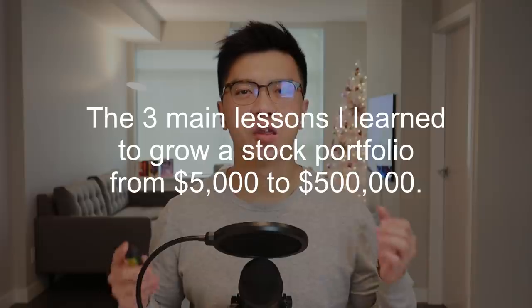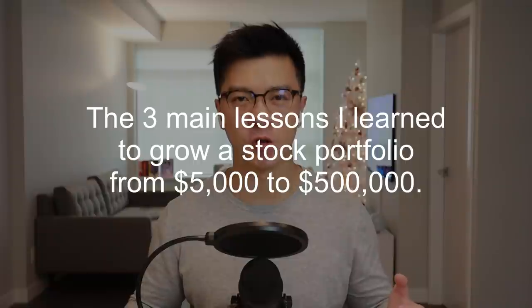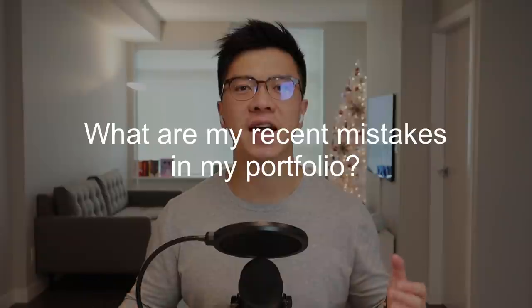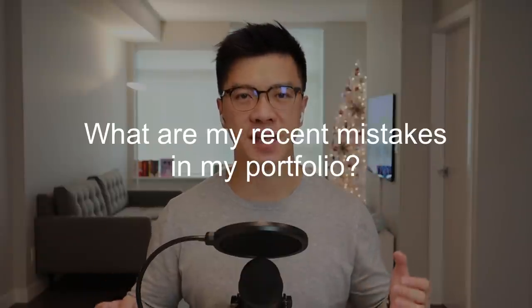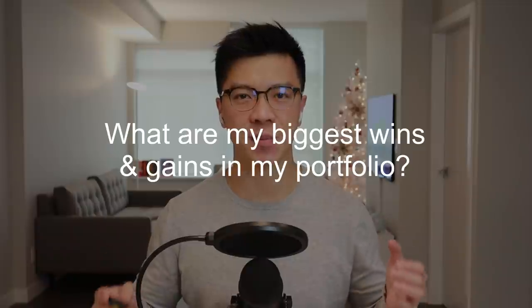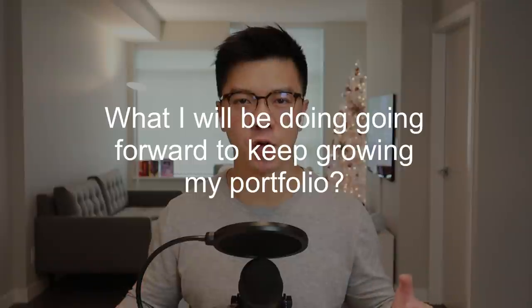First, I'm going to talk about the 3 main lessons I learned to grow my stock portfolio from $5,000 to over $500,000. Second, I will talk about what my stock portfolio strategy is. Then I will talk about what my recent mistakes are, what my biggest wins and gains are, and what I will be doing going forward to keep doubling this stock portfolio.